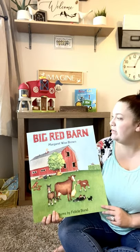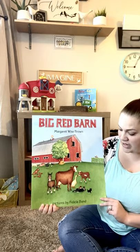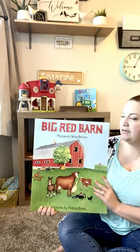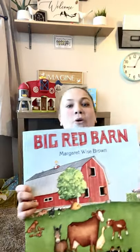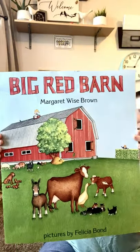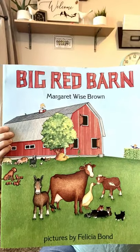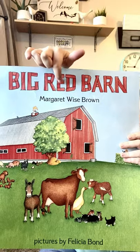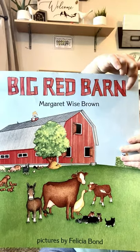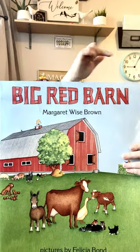Today, we're going to start by reading Big Red Barn by Margaret Wise Brown, illustrated by Felicia Bond. I'm going to hold my book up here, and I want you guys to point and tell me where can I find the title of my book? Very good. The title of our book is right on the front, and the title is usually written in the largest letters. So this says Big Red Barn.